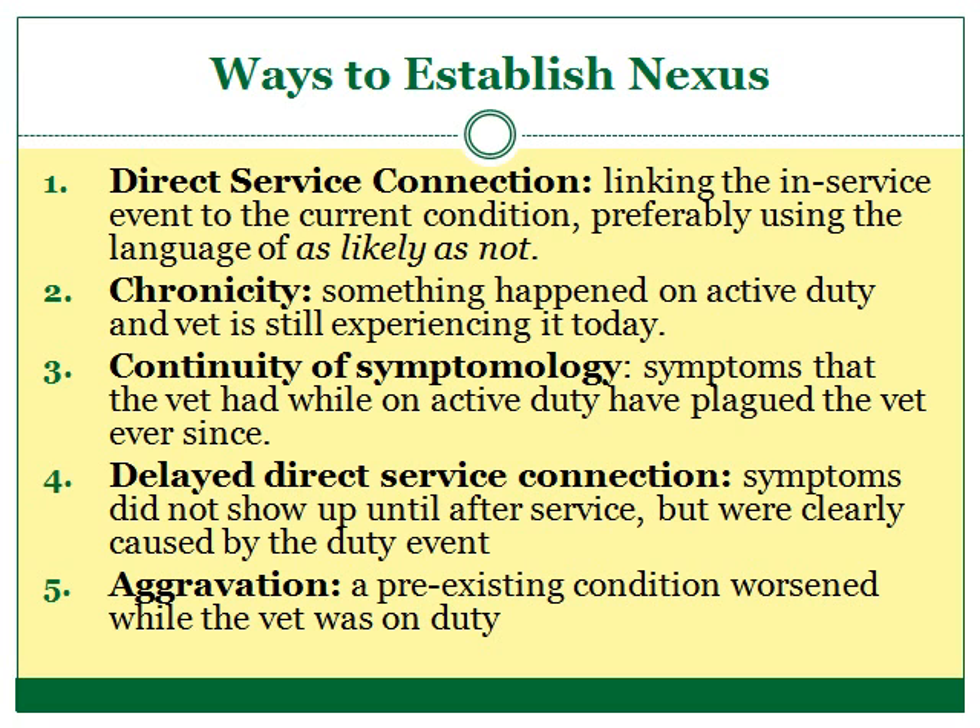Third, a nexus can be proven through the continuity of symptomology. This occurs when symptoms that the veteran had while on active duty have plagued her ever since. Unlike chronicity, these symptoms never go away, but persist and continue on, sometimes getting worse over time. For instance, say Sally suffered from undiagnosed knee pain on active duty. Ten years after active duty, she has knee pain in the same place that has steadily gotten worse and is diagnosed as patellofemoral syndrome. Based on Sally's medical records, her doctor will be able to say that the pain she suffers from today is the same as the pain she suffered on active duty, linking her current patellofemoral syndrome to her active duty service.